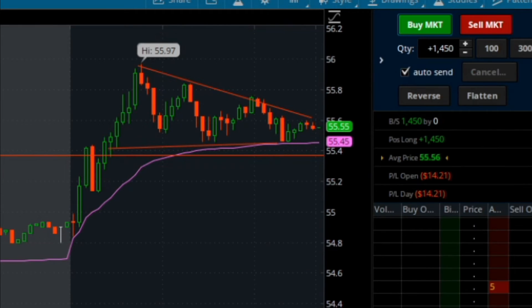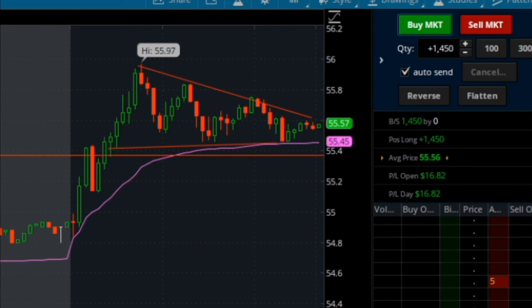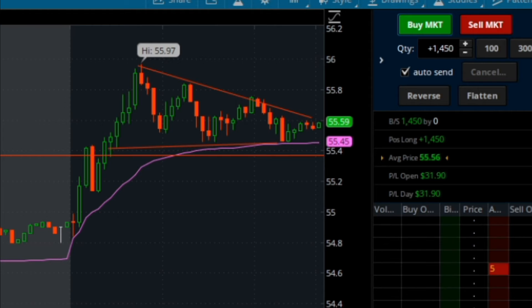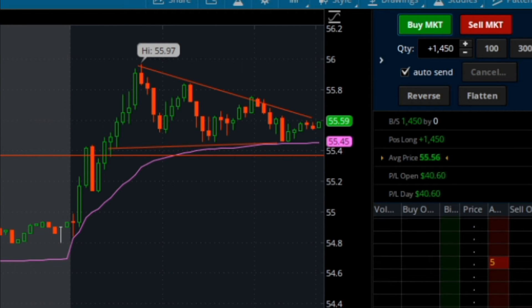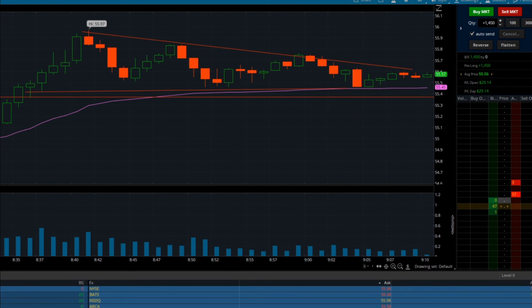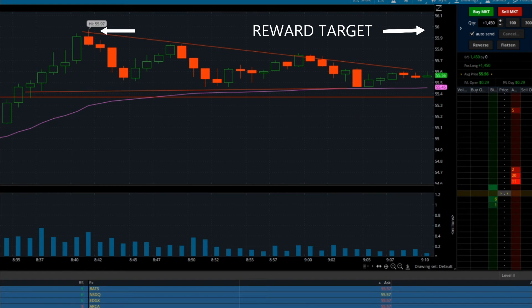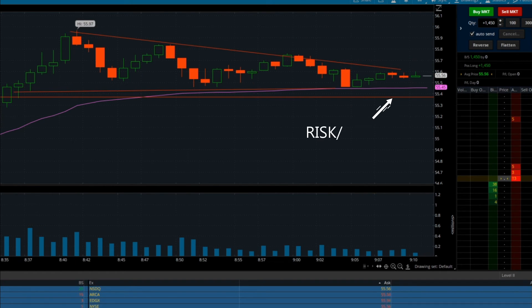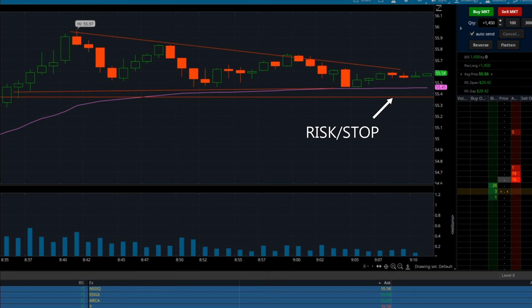A common thing I want beginner traders to understand is finding favorable levels to base your reward and risk off of. When you find nice support from pre-market that's not too far from your preferred entry level, you have a tight risk or stop-out level, and if you do lose it's going to be pretty small. When you adjust your reward target to give a favorable comparison versus your risk, you have a big reward — like that previous high of the day — and a tight risk like that previous closing price from pre-market.